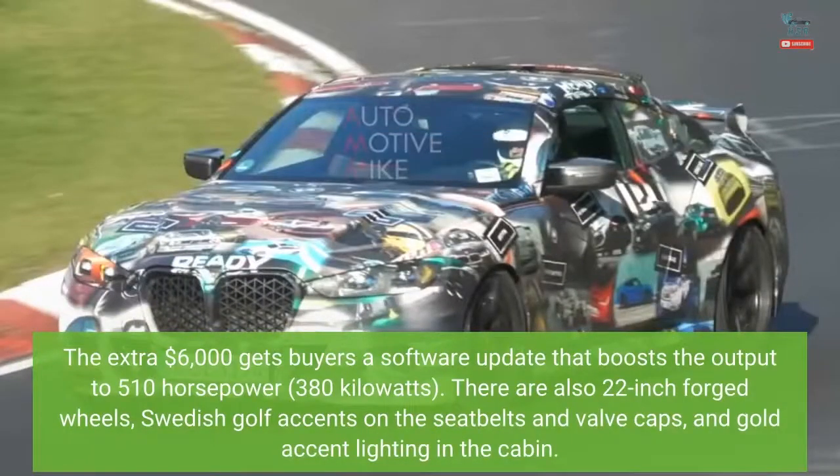The company offers a higher level trim with the performance pack for a total of $91,300. The extra $6,000 gets buyers a software update that boosts the output to 510 horsepower (380 kilowatts). There are also 22-inch forged wheels, Swedish gold accents on the seatbelts and valve caps, and gold accent lighting in the cabin.